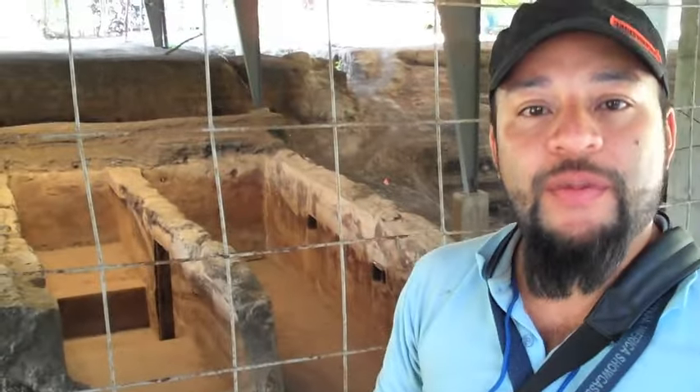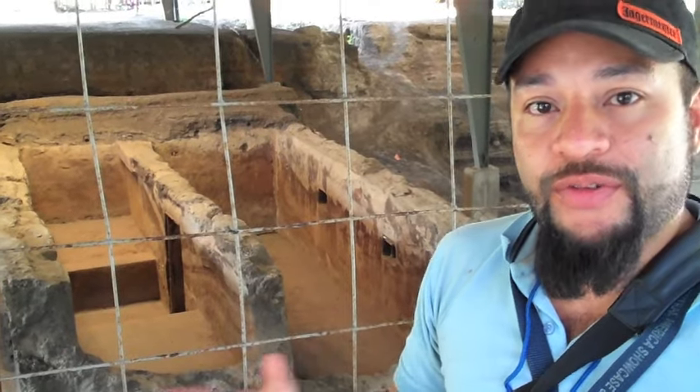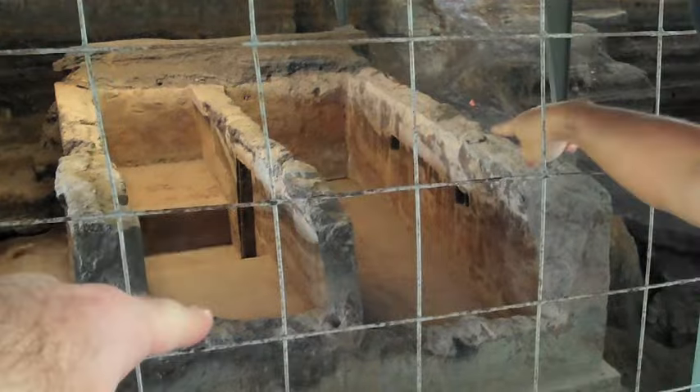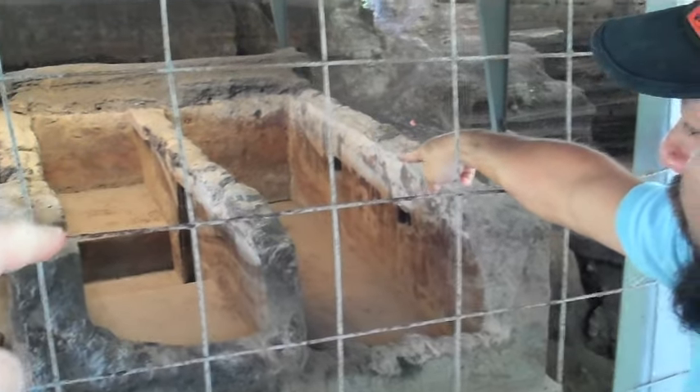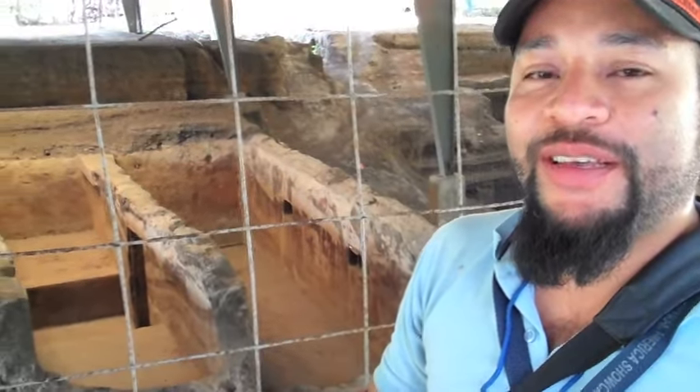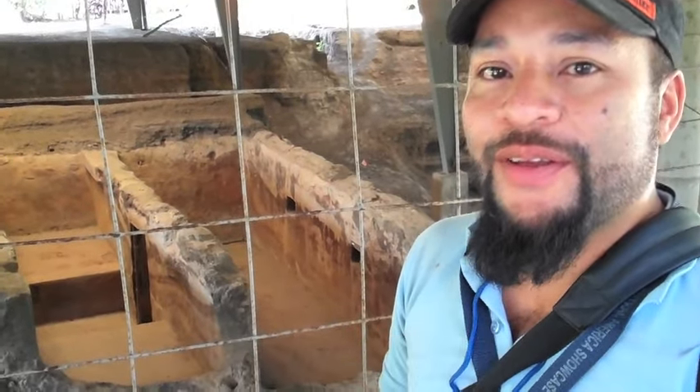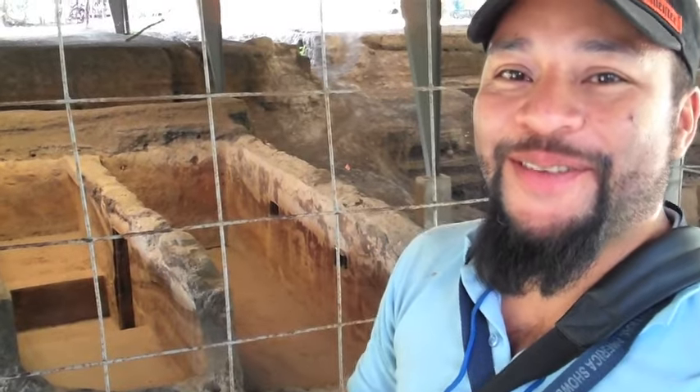We're here in area number three. What we're looking at right now is one of the most important houses or structures in the village. We can notice that because the walls are thicker than the other structures. We can see two beds, one after the other, in the main part of the house, in the entrance. The beds are very, very small — the average Maya person was 1.4 meters, so I would be the tallest Maya ever in history.